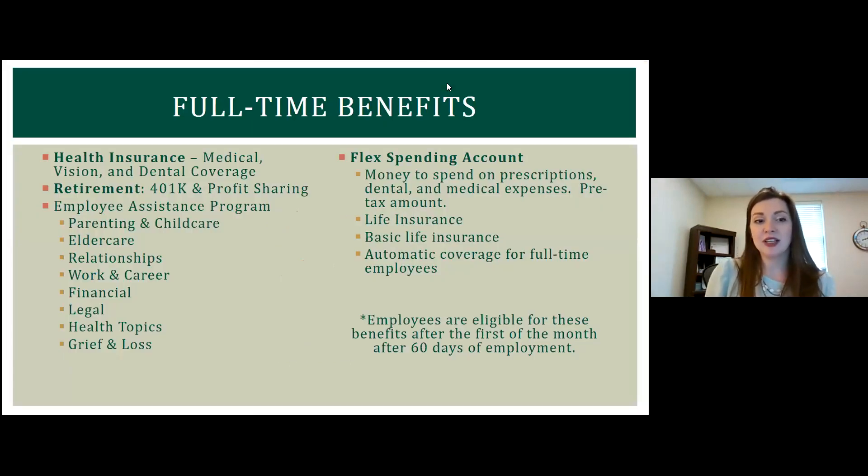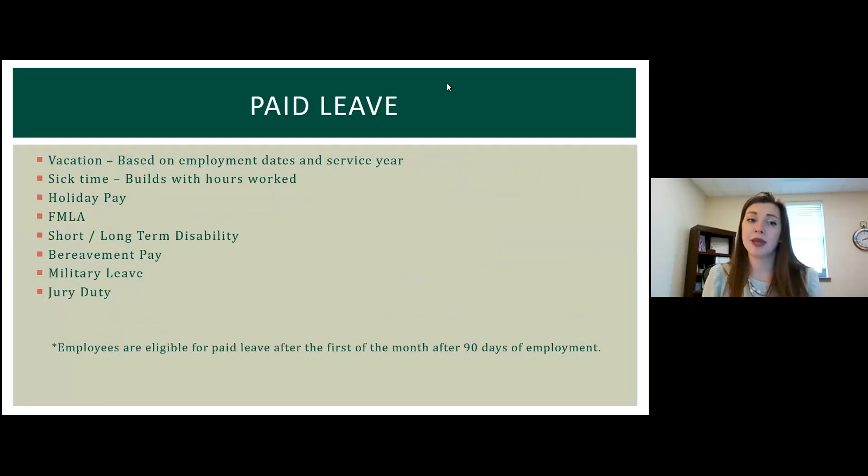Of course, we have full-time benefits. If you start as a full-time employee, we have health insurance, medical, vision, and dental, 401k and profit sharing, an employee assistance program, flexible spending account, and quite a bit more. We also offer paid leave to full-time staff — vacations, sick time, holiday pay, short-term and long-term disability, and much more.